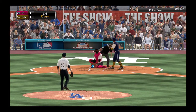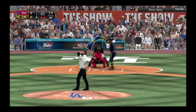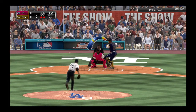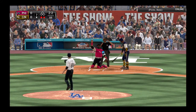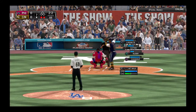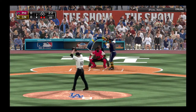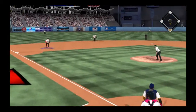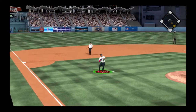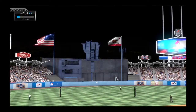A change-up here but that's taken low in the dirt for a ball. Now the 1-2. Cut fastball misses, 2-2. Now here's a slow grounder to the left side, and that will conclude matters here in the seventh.